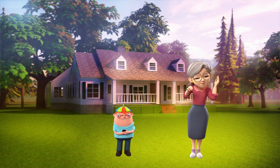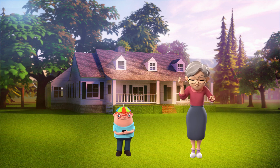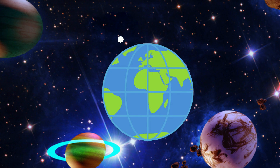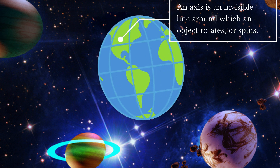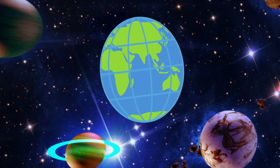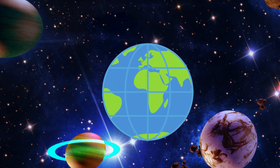I like your question, Destan. The earth's spin is indeed a marvelous phenomenon. Let me explain it to you. Imagine you have a globe like this one. The earth spins on an imaginary line called its axis. Think of it as a giant imaginary skewer passing through the North Pole and the South Pole.